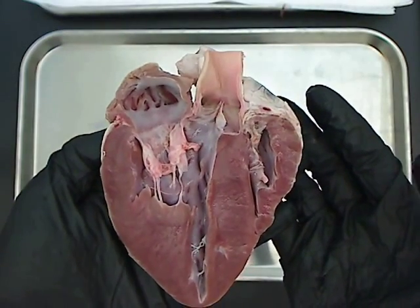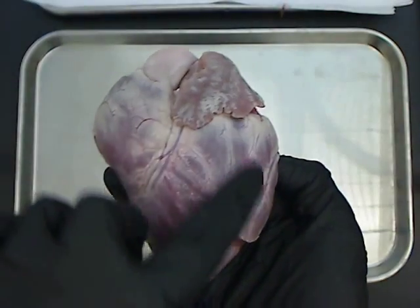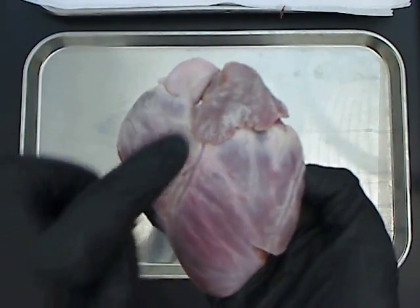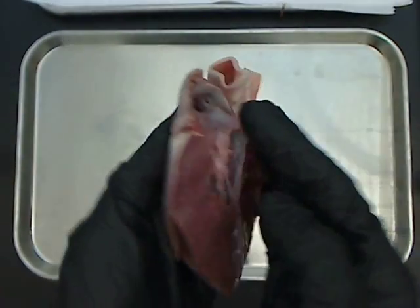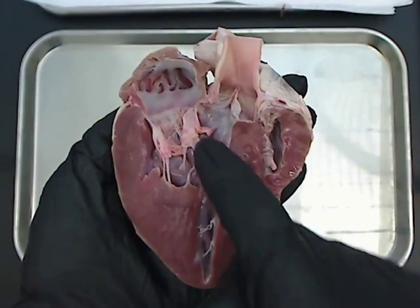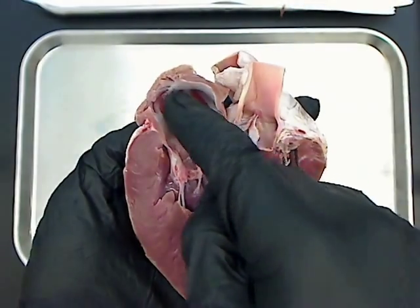This is a nice section of a heart — this is actually the front part of it, so this would be the left and this is the right. Here's the left atrium on top, pulmonary trunk. As we look inside, here's the left ventricle, right ventricle, and here's the left atrium.